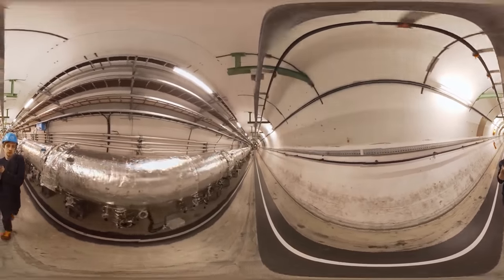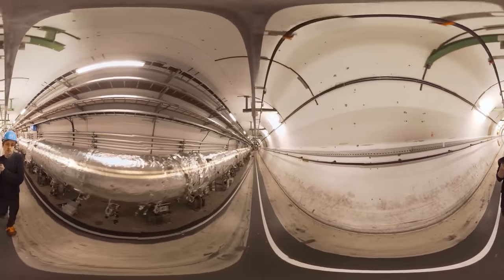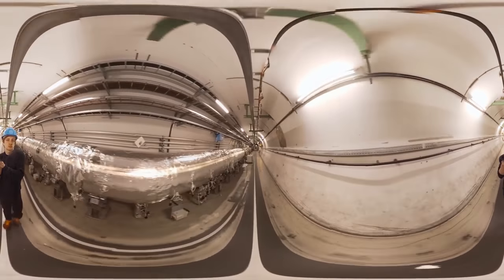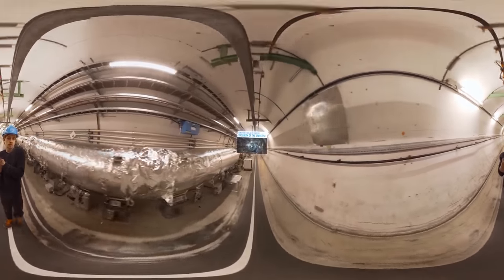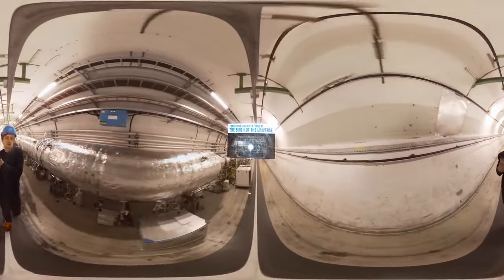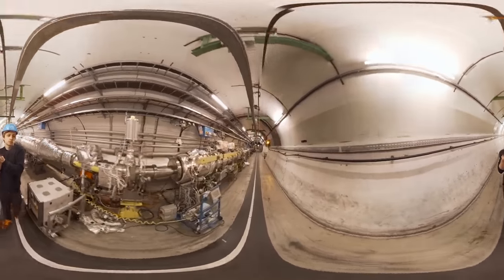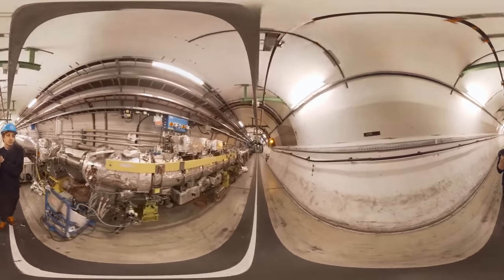Because there are actually two pipes running in opposite directions, and that's so eventually you can smash the two sets of circulating beams together, and create conditions similar to those at the birth of the Universe. So, would you like to see what that looks like? Yes, I thought so. Me too.